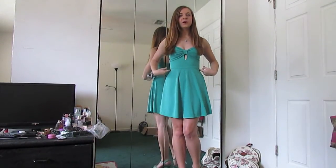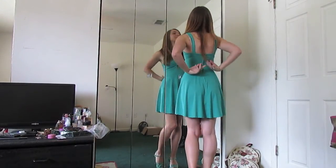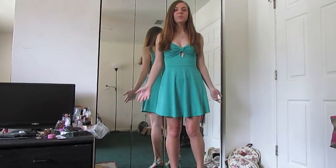It's tight up to about here and then it's completely loose. And the back just has a hidden zipper and again it flares out. I think that's very pretty.